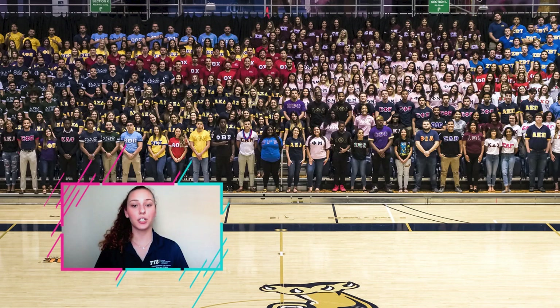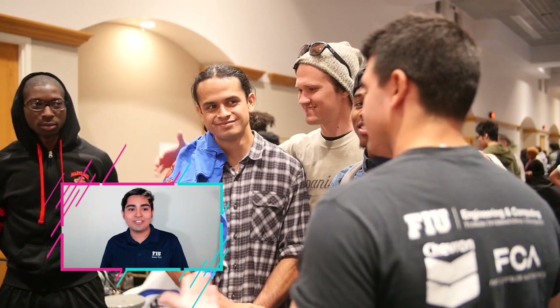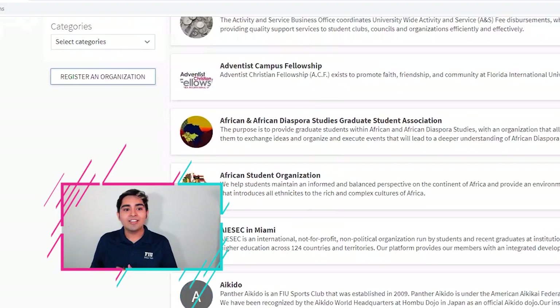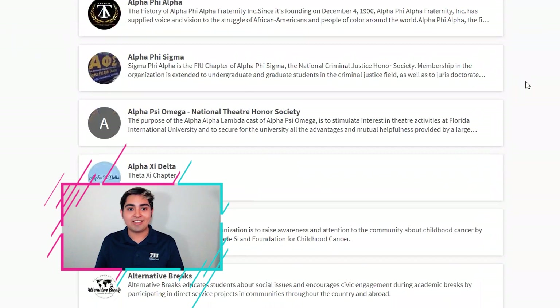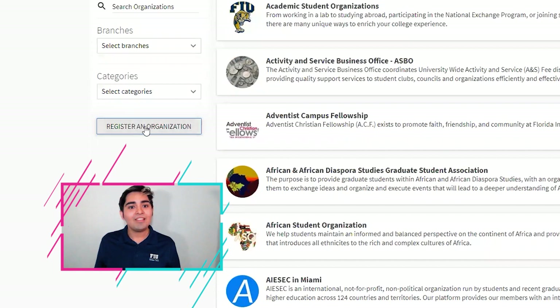Fun fact about our Graham Center: there are over 300 different student organizations represented here. If you're looking for a student organization you're interested in, check out Panther Connect — we have all our student organizations on there. And if none of the 300 meet your needs, all you have to do is get a petition of five students and you can go out and start a brand new organization.